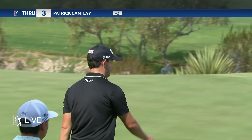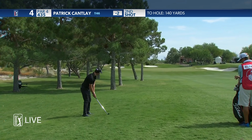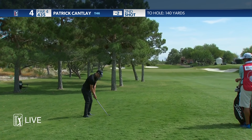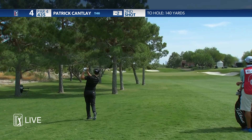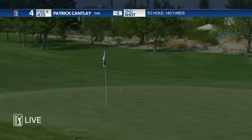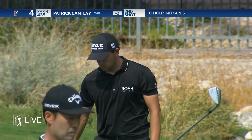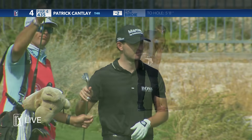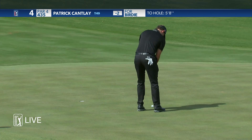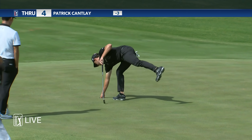Oh, look what I found. A couple of birdies early, and just be a little careful with this with the bunker on the right. 20 feet left doesn't kill you, or you can just go ahead and go right at it. Another birdie.